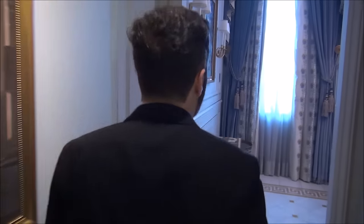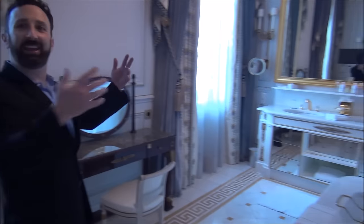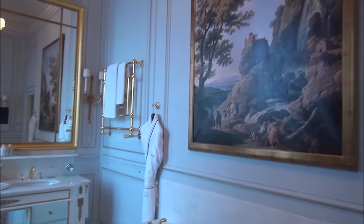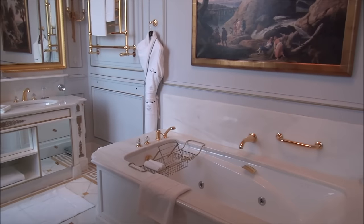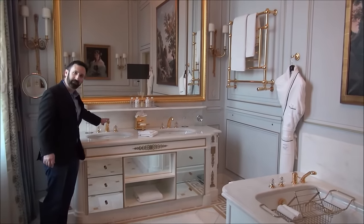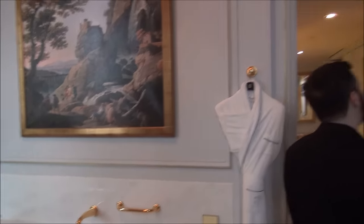This is not the main part of the bathroom — the main part is in here. This might look like an entire hotel suite at other hotels, but this is the bathroom. We have a beautiful big whirlpool tub, amazing cabinetry, gold fixtures throughout, and a little dressing area. Let's continue the tour into the bedroom.